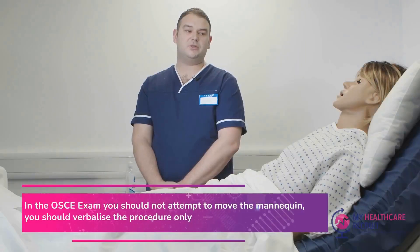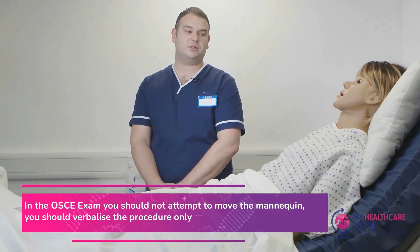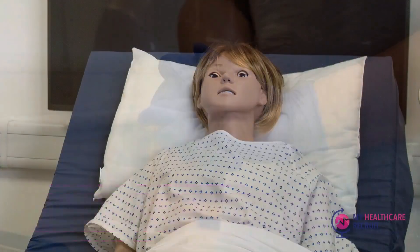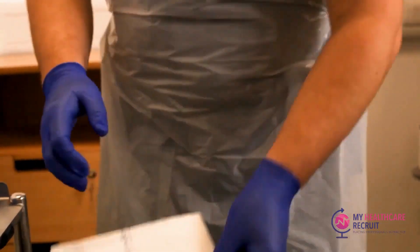What we will need to do now, Sophie, is get you onto your left lateral side with your buttocks as close to the edge of the bed as possible — if that is okay. Yeah, that's fine.